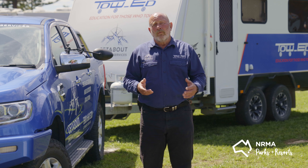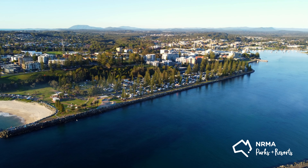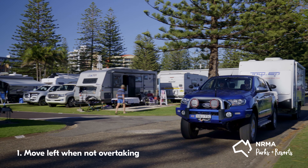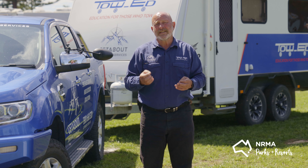Being out on the road we need to observe some etiquette, some road manners if you will. Things like moving left when we're being overtaken. We also need to make sure that when you are overtaking, please execute the manoeuvre safely.